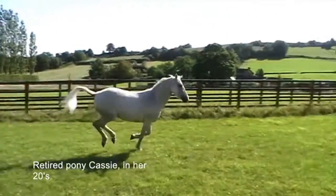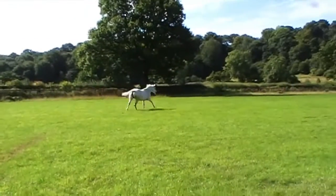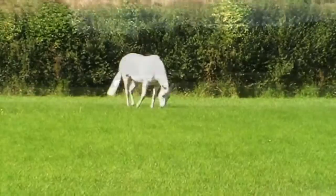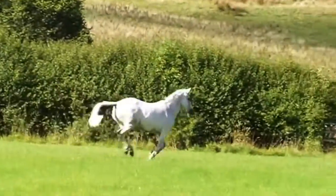We've also included a joint supplement, a hoof supplement, a respiratory supplement, vitamins and minerals, and a digestive supplement that includes probiotics.